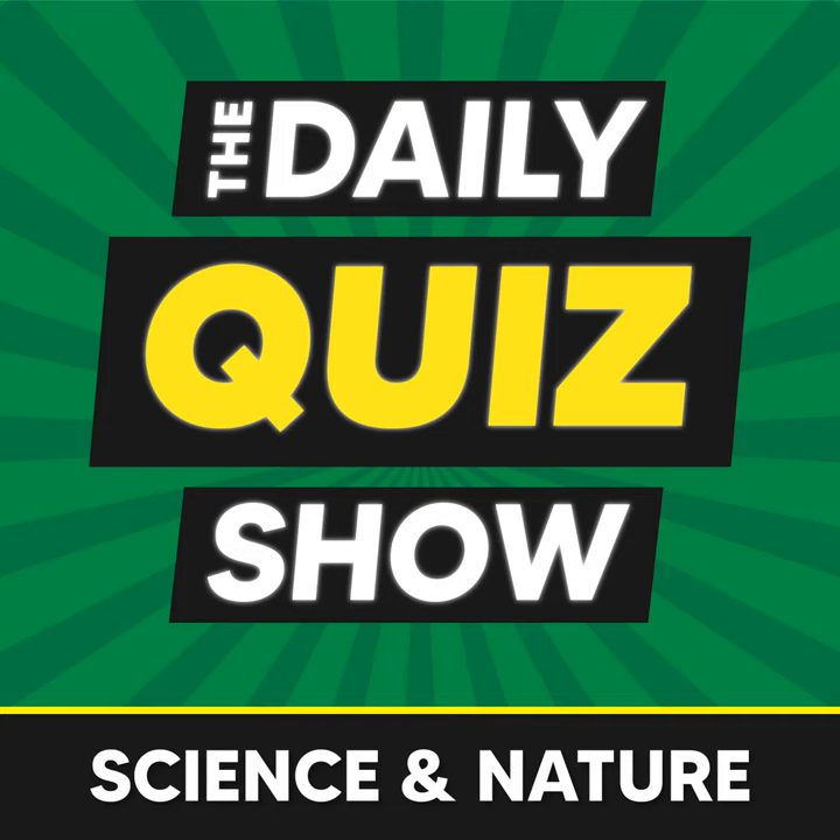Question eleven: which variety of pine tree alive today was a sapling during the life of Christ? The answer is the bristlecone pine. Known for its incredible longevity, the bristlecone pine holds the title of being the variety of pine tree that was a sapling during the life of Christ. These ancient trees can live for thousands of years, with some specimens dating back over five thousand years — talk about witnessing history firsthand.